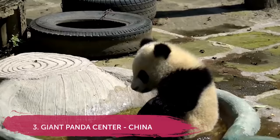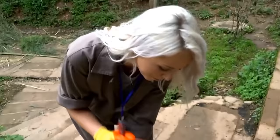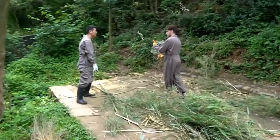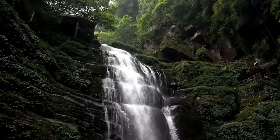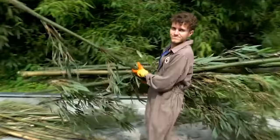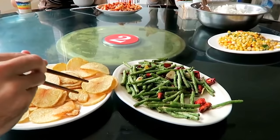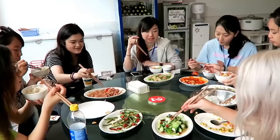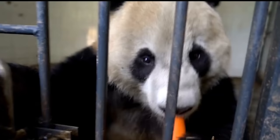Number 3: volunteer with giant pandas in China. This place is super special because it proves volunteering makes a real difference — this project helped move giant pandas from the endangered to the vulnerable list. You volunteer with pandas, the cutest animals in the world, and main jobs include cleaning enclosures and feeding pandas. It's located in a beautiful area — Bifengxia. During time off we hiked waterfalls, visited temples, made dumplings, and did calligraphy classes — one of the first projects to really incorporate local culture.